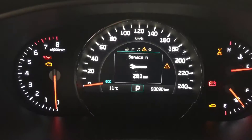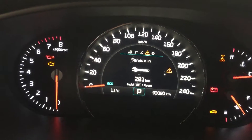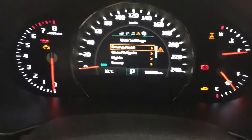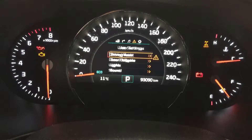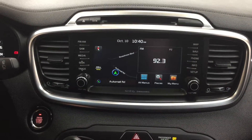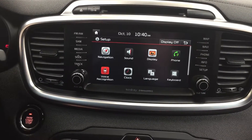Taking a look at the display, you can scroll through and see your service messages for your next service. If you hit the button on the side, you can go through the different options including fuel economy, navigation, audio messages, and settings so that you can personalize everything for yourself. Taking a look at your center dash and touch panel display, you have AM, FM, and satellite radio, as well as navigation. Heading into the setup menu you can see navigation, sound, display, phone, and a couple of additional features.